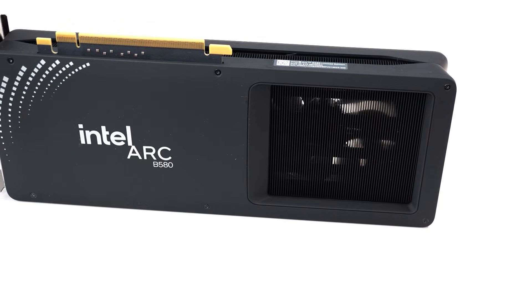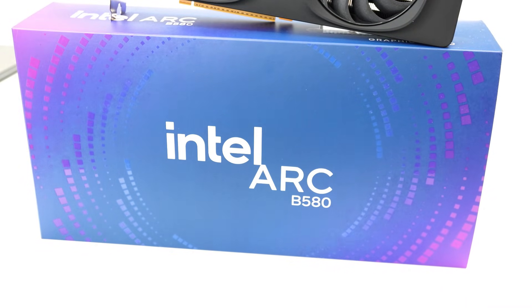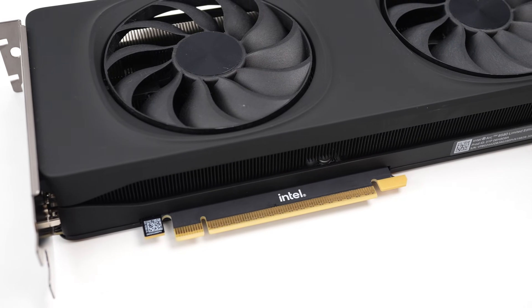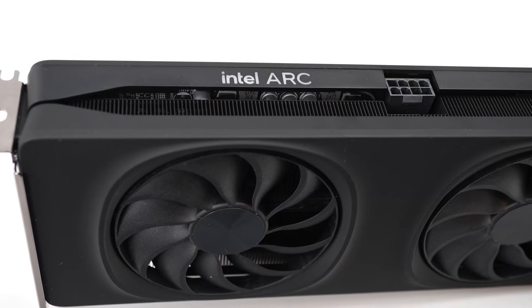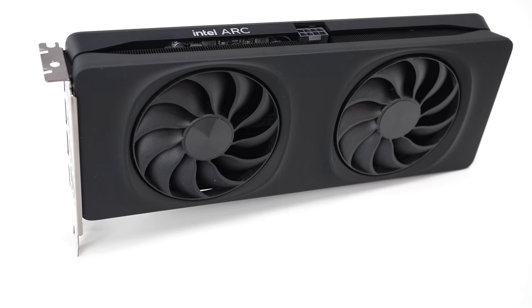The next generation of graphics cards is finally here, and Intel is first out of the gate with this new mid-range card, the ARC B580. A follow-up to last year's ARC A580, it does share many similarities with its bigger brother, the ARC A770. With 12GB of VRAM and a tempting MSRP, is this the card that'll make Intel a household name for GPUs?